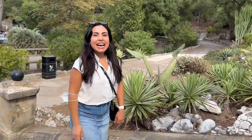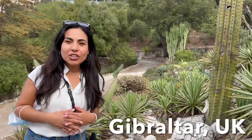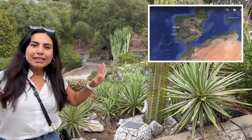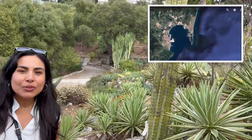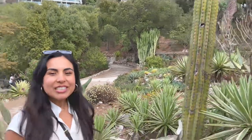Hey guys, you're not gonna believe where I'm visiting — I'm in Gibraltar, and it's under English domain. It's located around the Spain area I was visiting, and I was surprised to find this beautiful botanical garden. I can't wait to show you what plants grow here. Come with me, let's go check out plants!